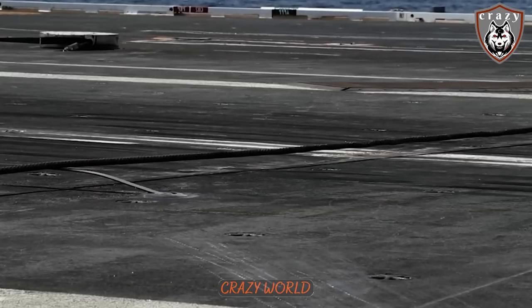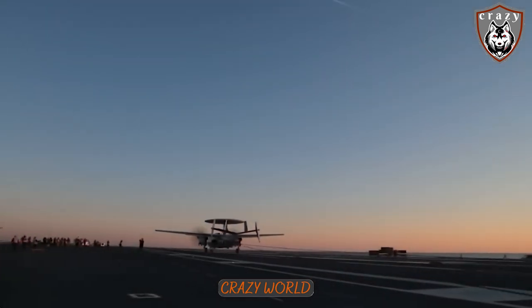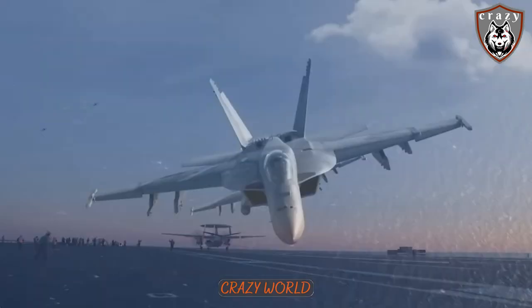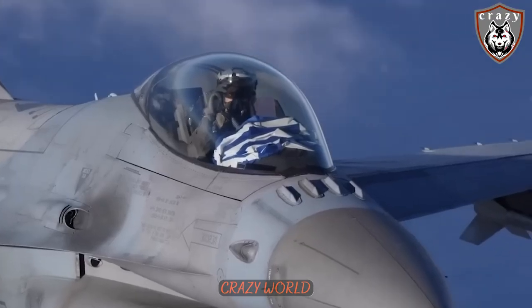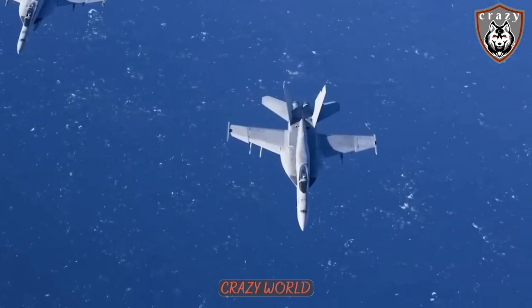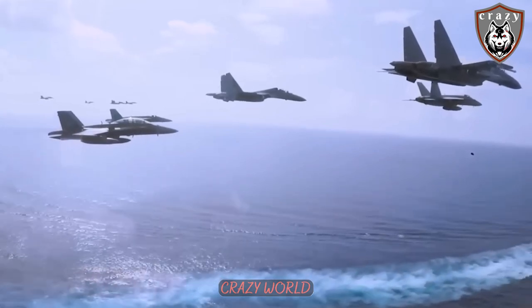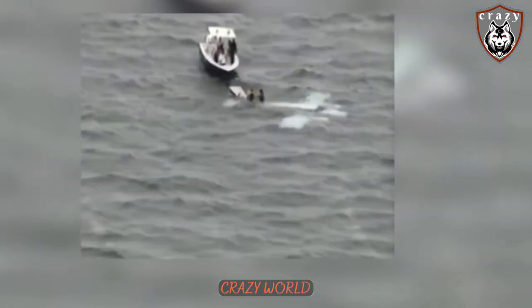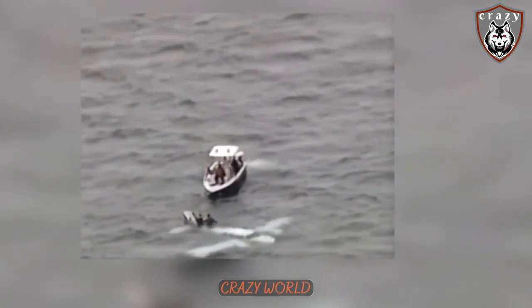Finally, one of the biggest risks that pilots face when landing on a carrier is approach errors. This can happen when a pilot misjudges the altitude, speed, or trajectory of the aircraft, or when the aircraft's systems fail to function properly. Approach errors can result in a crash landing or even a complete loss of control of the aircraft, putting the crew and the aircraft at risk. Depending on the situation, emergency procedures may be initiated on the flight deck.